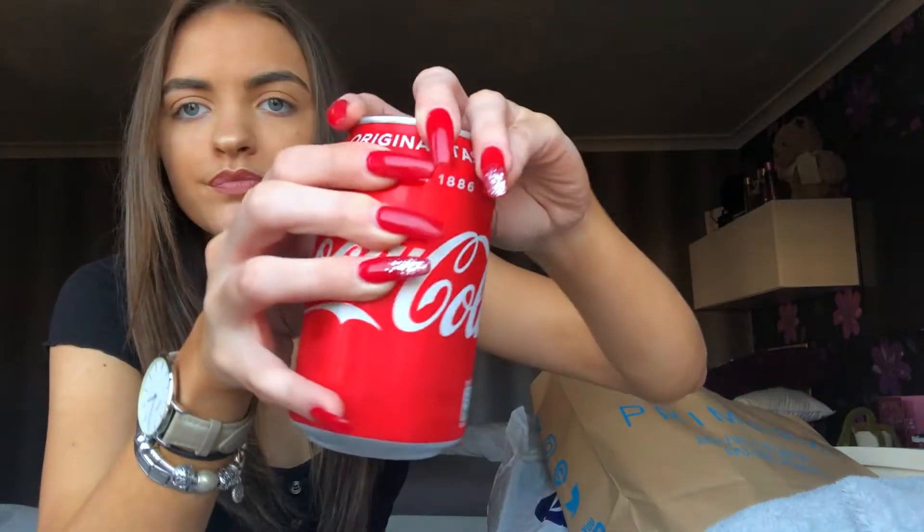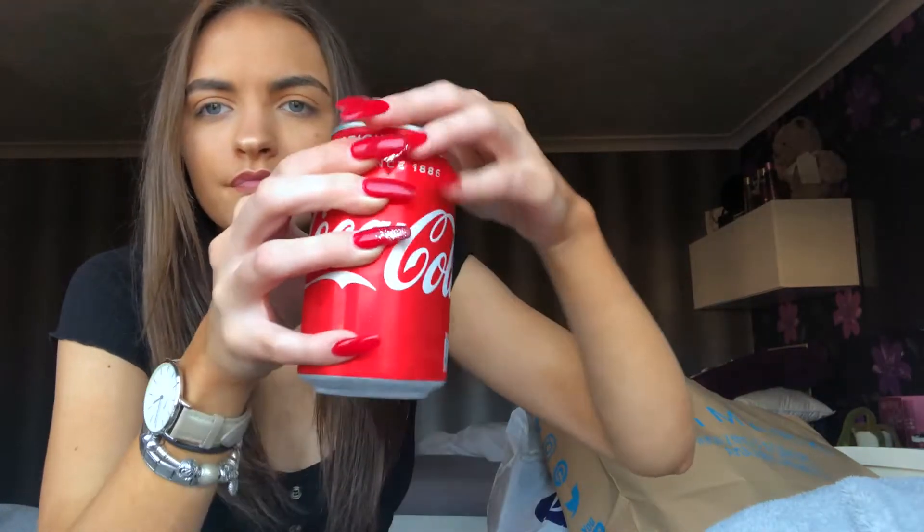I don't understand how people can't open cans with acrylic nails. If you can't, here's what you're supposed to do — you just get your thumb, like the side of your thumb. And then I love Coke.